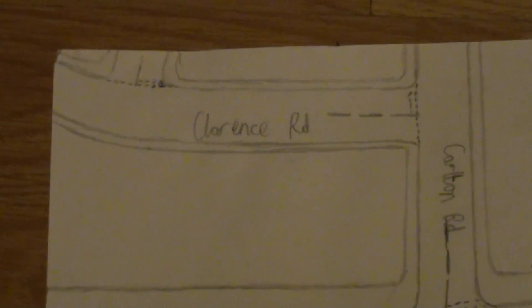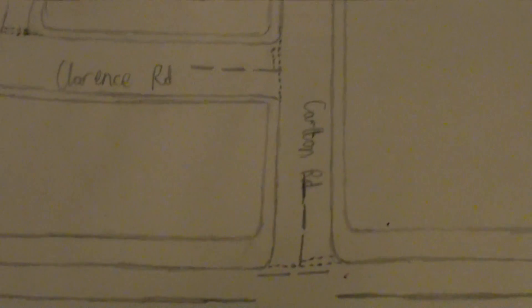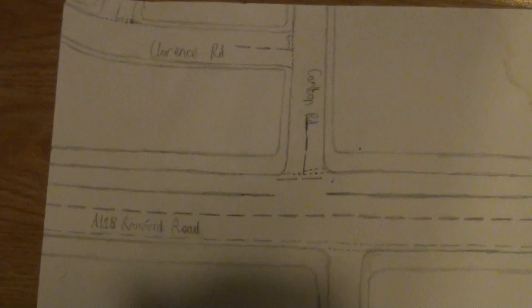A118, Romford Road. This is Clarence Road, which comes off Carlton Road, which comes off Romford Road. What also comes off Romford Road is Salisbury Road.